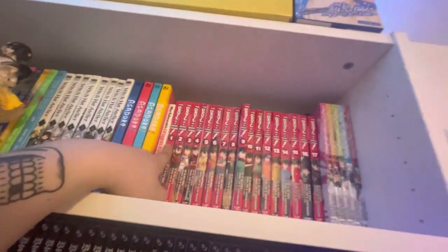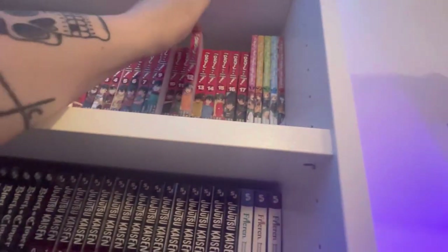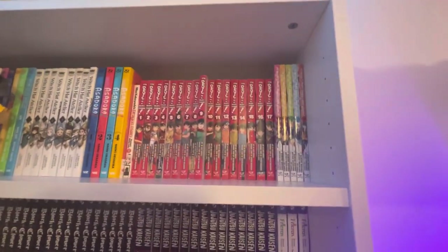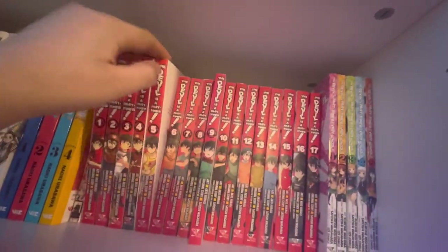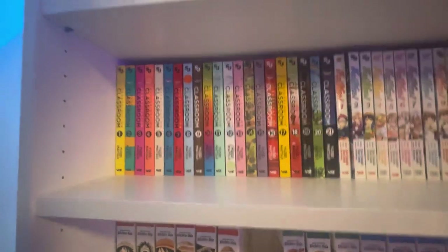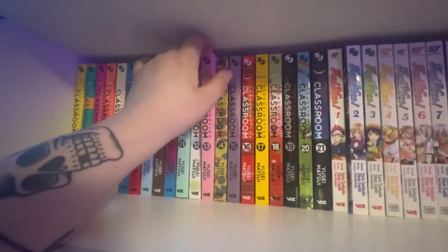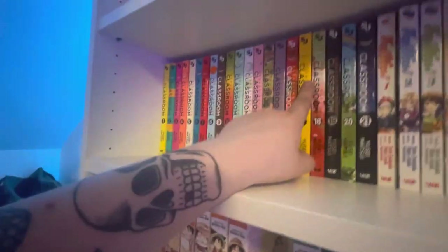Next up, The Devil Is a Part-Timer manga volumes 1 through 17, up to date, plus the high school spin-off. I really love this series — the light novel might be better but I really enjoyed the manga. It goes way beyond what's covered in the anime and it's really nice. Then volumes 1 through 21 of Assassination Classroom — really enjoyed this. It's a nice shorter series with a definite end, a lot of great characters, and honestly might be up for a reread soon.